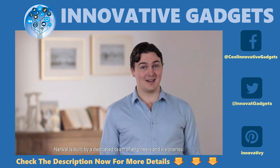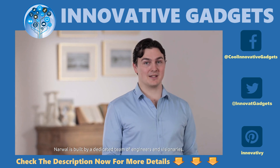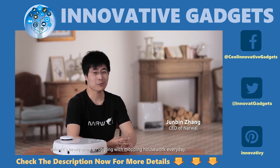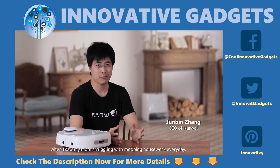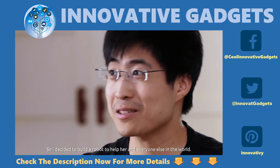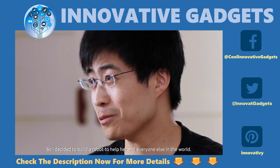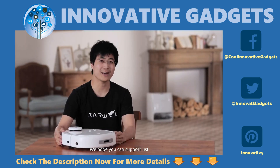Narwhal is built by a dedicated team of engineers and visionaries. I got the idea to build Narwhal when I saw my mom struggling with mopping and housework every day. So I decided to build a robot to help her and everyone in the world. We hope you can support us.